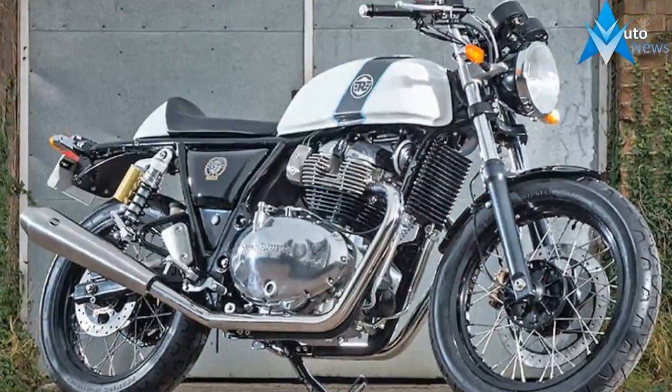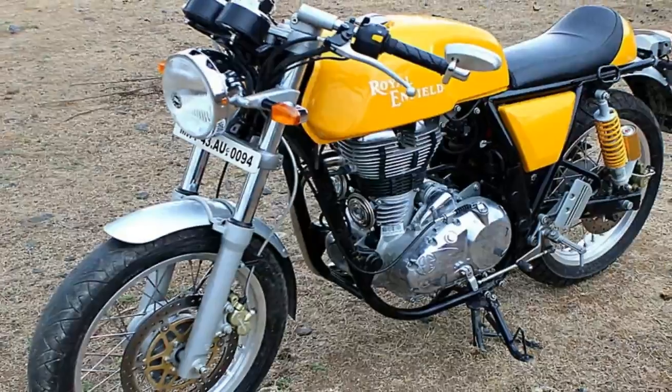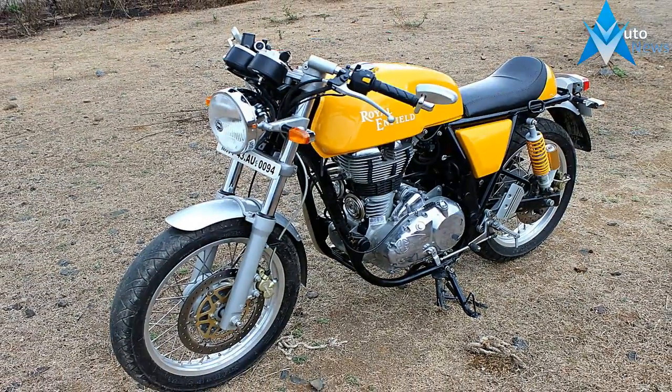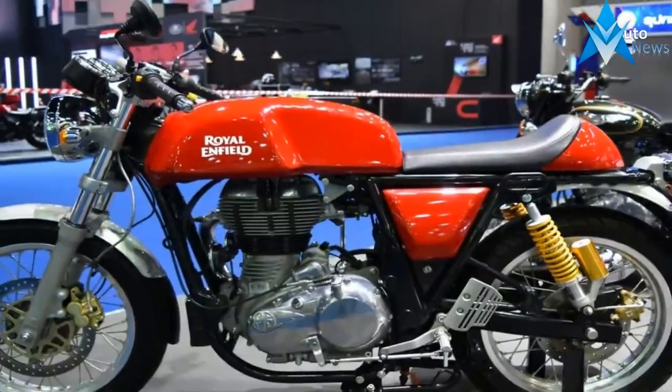The contemporary urban styling cues are boldly shown with those clean-looking lines and minimal bodywork, designed keeping in mind the bold attitude it needs to carry. It combines the old-world charm with many modern design bits. The fenders, headlight unit, and wheel rims get blacked-out appointments on select color options.